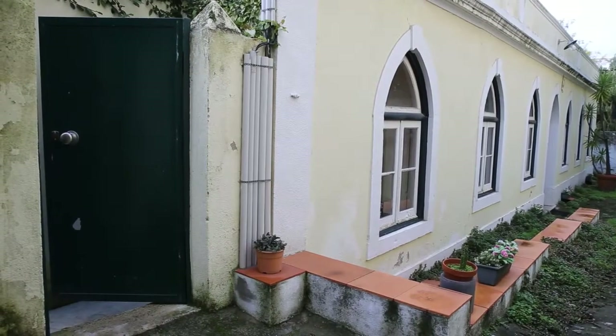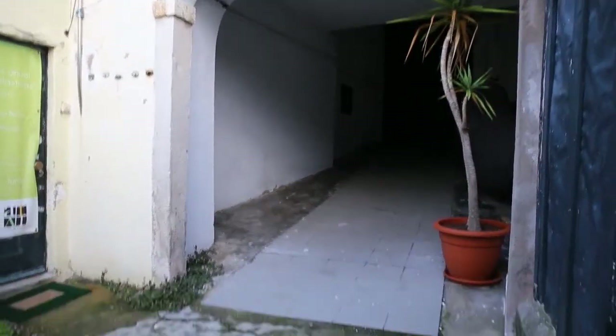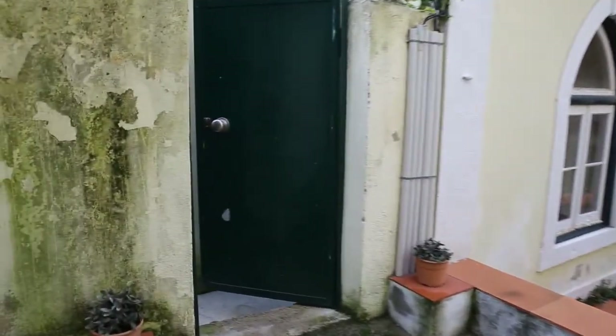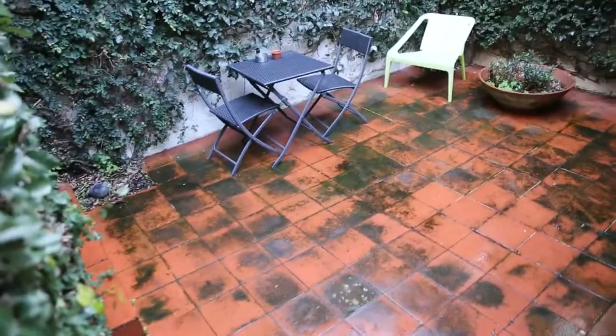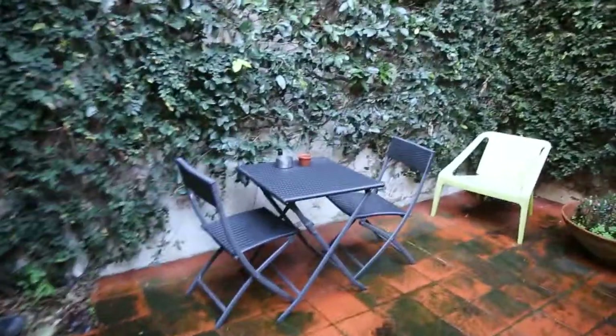We are starting here in the entrance area of the apartment. This is where we come in from the street and turning right you get to this common garden, and going straight forward from the street we get to the entrance of this apartment and directly to this little private patio with some chairs and a table.